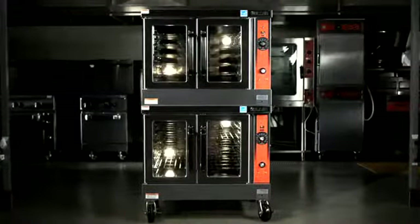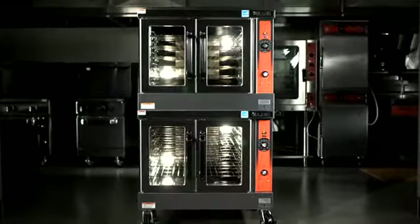The Vulcan VC oven is a fully-featured convection oven. Heavy-duty construction, heavy-duty doors — we're not cutting any corners. A lot of our competition is starting to go to economy-based convection ovens. We don't do that.